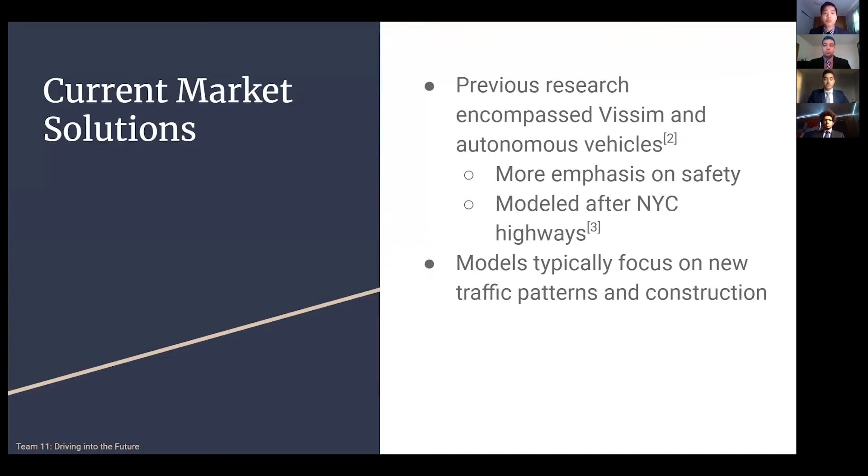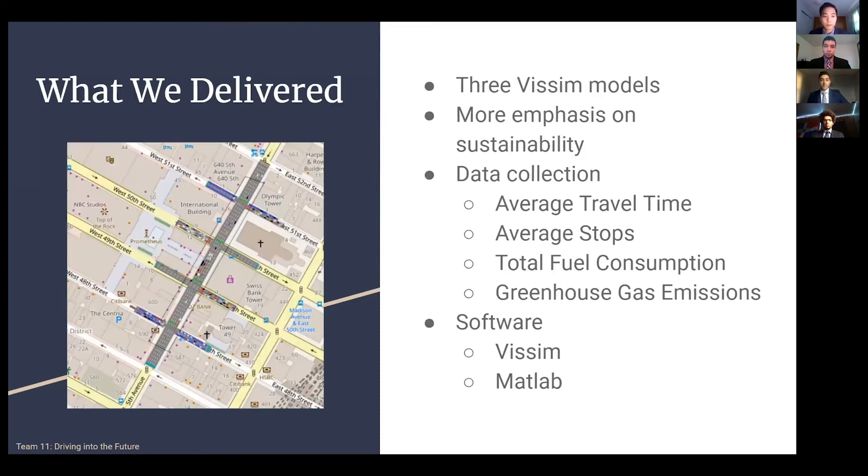Some of the other solutions currently on the market also use VSIM and its autonomous vehicle parameters. However, their objective is slightly different from ours in that they focus more on safety and reducing the amount of accidents. They also drew their model based off New York City highways, which isn't really a target of stop-and-go traffic like what is found on the local streets. The other models are also more focused on building newer traffic patterns and construction. What we are contributing is three VSIM models located in the center of Manhattan on 5th Avenue from 51st Street to 48th Street, which are more focused on sustainability.